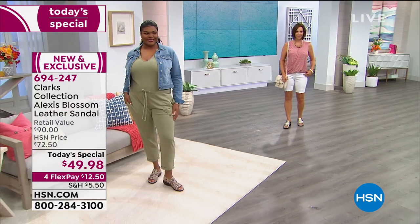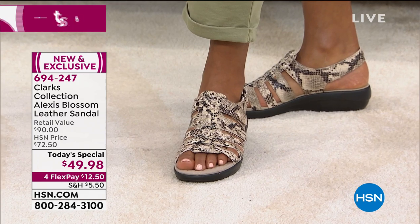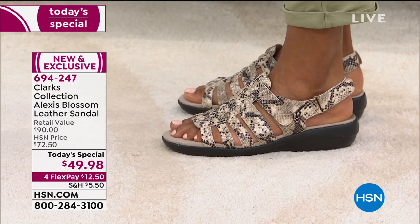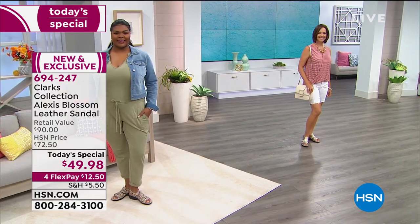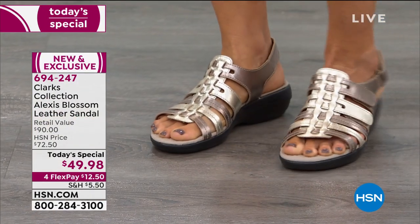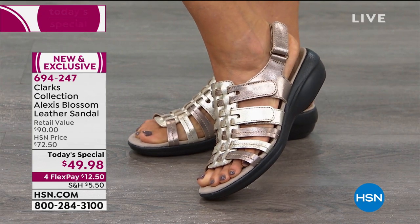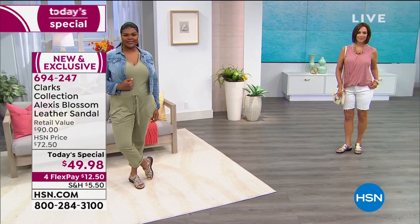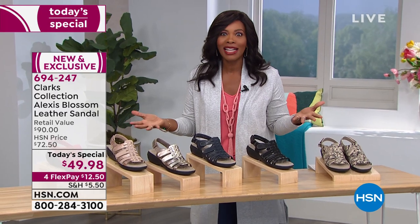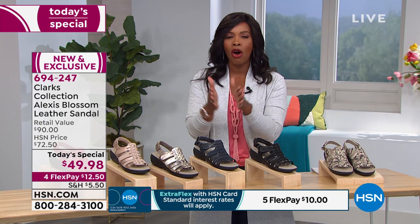I wanted to show how easy these are to put on. There is that hook and loop at the back, so I can easily kick my shoe off when I want to. And when I want to pop it back on, I just pull it right behind my heel and I'm done. I have a thinner ankle, so I really appreciate that hook and loop because a lot of times I can't find a sandal that fits. By giving you that hook and loop, we created an adjustability in this sandal that's like a cobbler came to your house and made a custom shoe for you — which would cost hundreds of dollars.